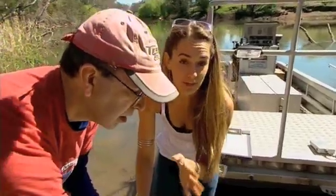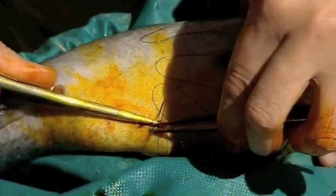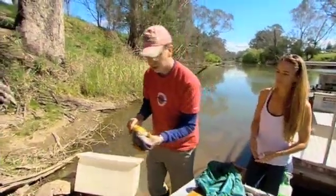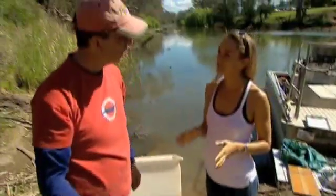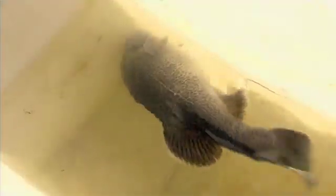Murray Cod have a relatively low fecundity rate compared to some of their freshwater cousins. Small females will produce around 10,000 eggs, while a larger one at around the 20 kilogram mark will produce around 90,000. The fish recovers quickly — coming around within two to three minutes of surgery, righting herself in the water.